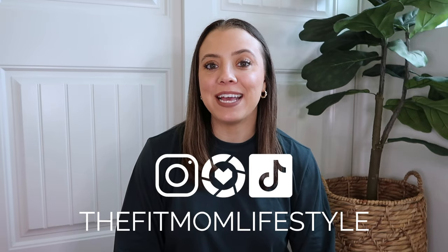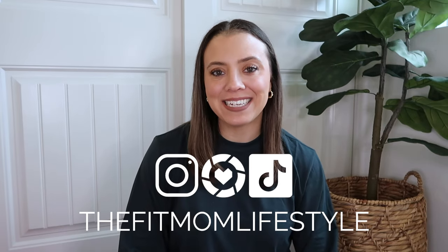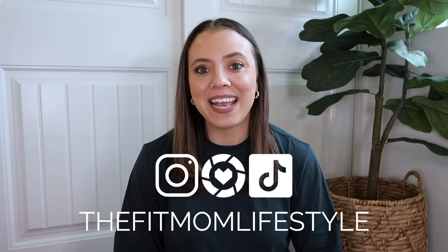Hello and happy Vlogmas! Welcome back to my YouTube channel. My name is Danica and I'm the Fit Mom Lifestyle on Instagram, LTK, and TikTok. Today I'm here with a Skims haul. It's actually been a little while since I've done a Skims haul because I have all the basics I need — but I love Skims and I wear Skims actually every day.